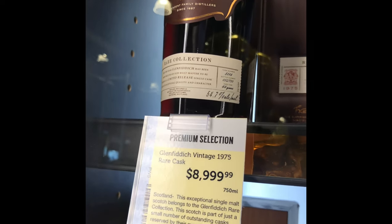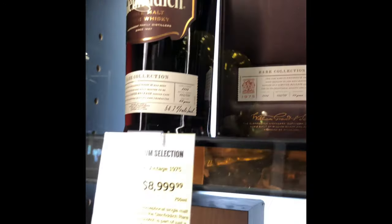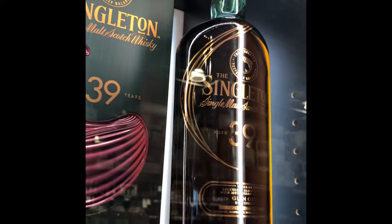$9,000. I tell you what, if you win a million dollars, definitely buy yourself something like this. Treat yourself right and experience some of these scotches. We have another bottle here — beautiful. Look at the bottle.